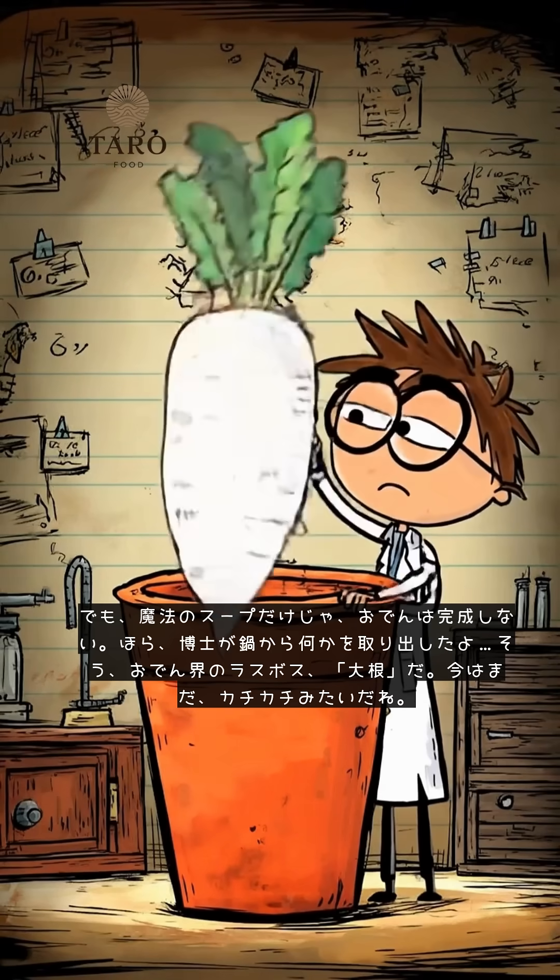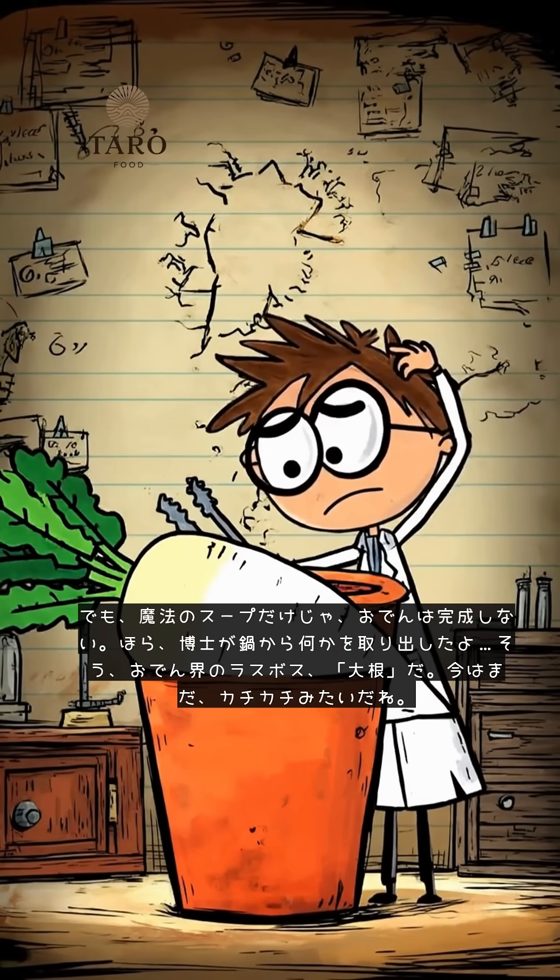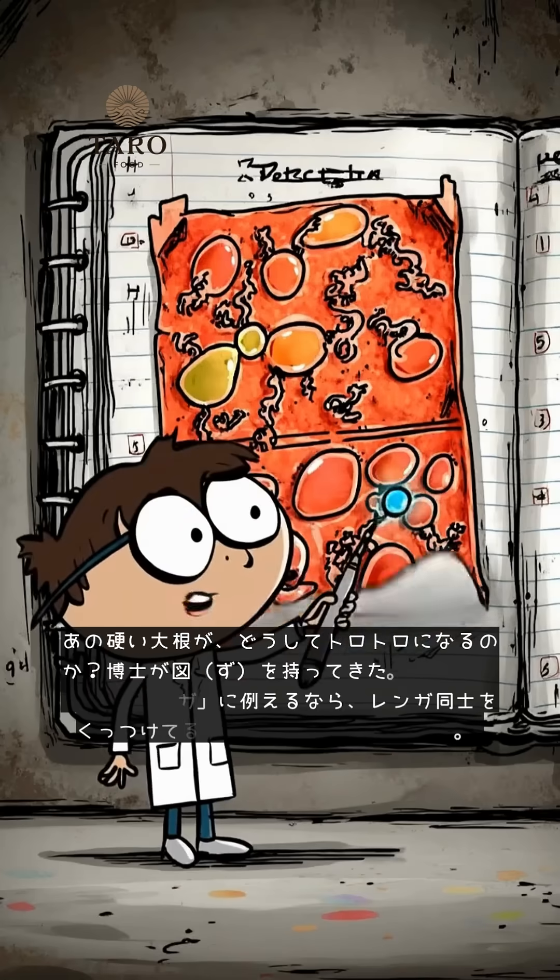But that magic story alone doesn't complete the story. Look, he's pulling something out of the pot. The final boss of the Oden world — the daikon radish.